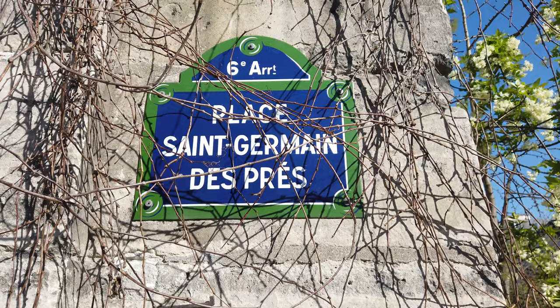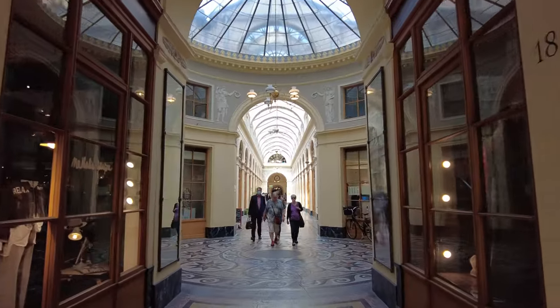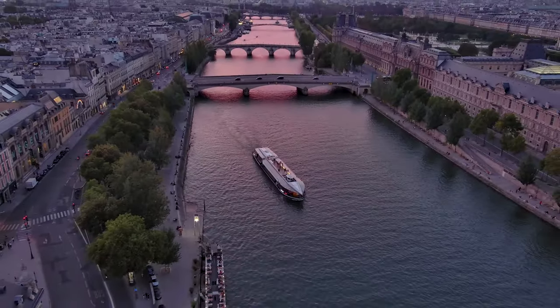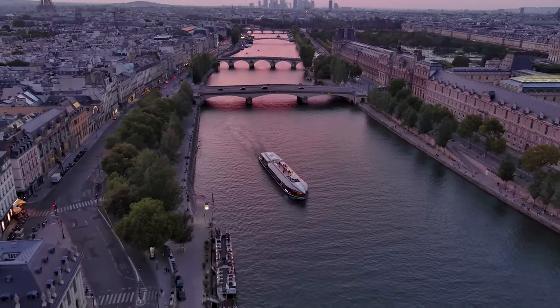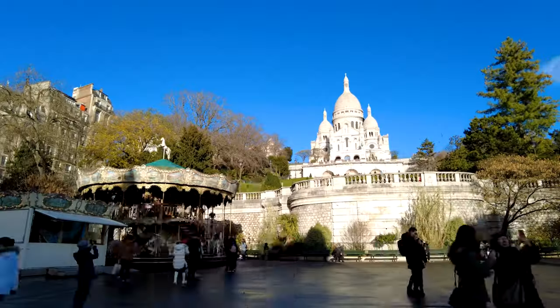Bonjour dear friends! If you've been following my Parisian adventures, you know I've covered the City of Light extensively, from the Lake Table Eats to Off the Beaten Path adventures. But today's video is something special — it's for those of you who have asked what are the absolute must-see places for a first-time visit to Paris.